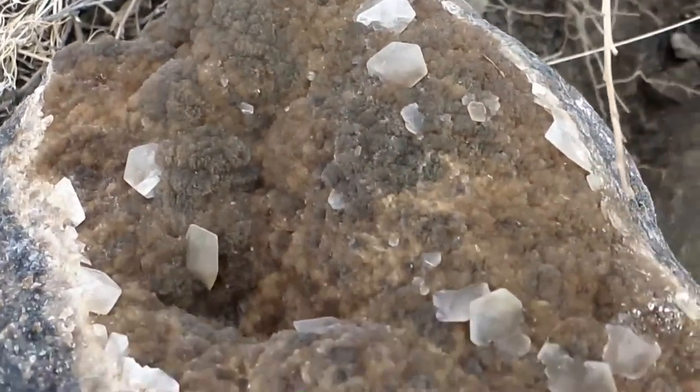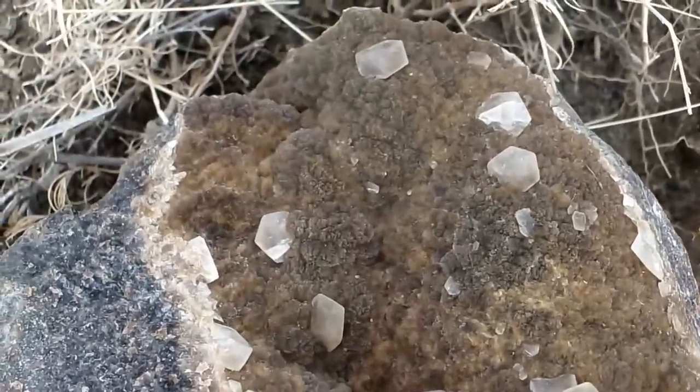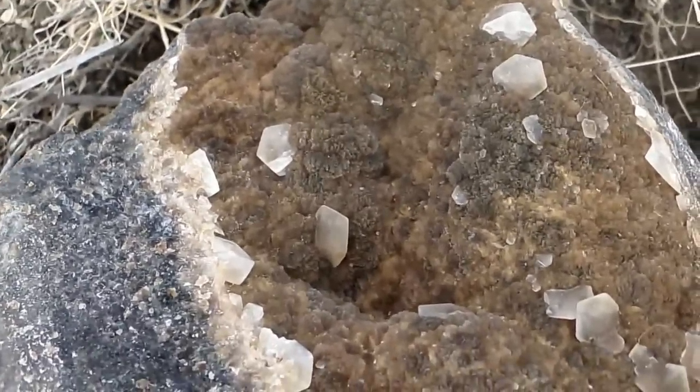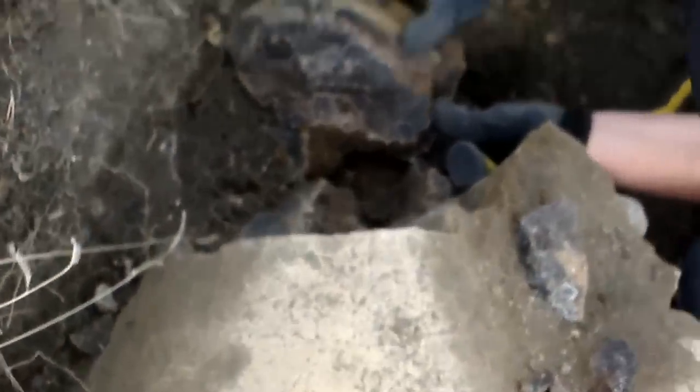Some interesting calcite vein that Jason's finding — that's just a piece of it. Some really pretty amber and yellow calcites with pretty structured wet ones.